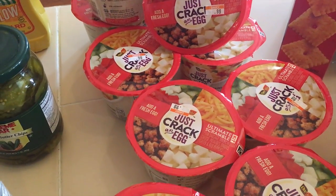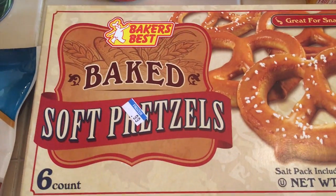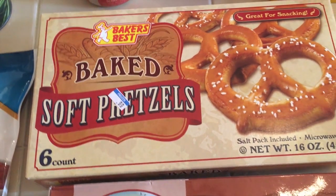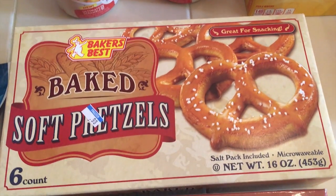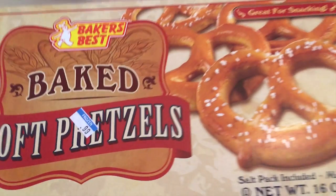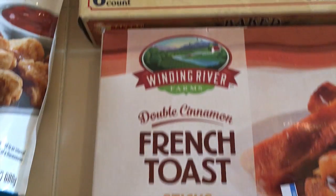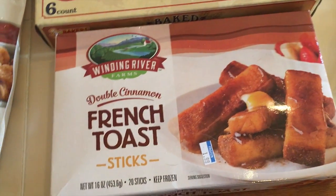I was happy to find soft pretzels. My daughter Elizabeth especially loves pretzels, so we were excited to find baked soft pretzels — these would be a good snack for us. They are 99 cents a box and there are six of them in there.